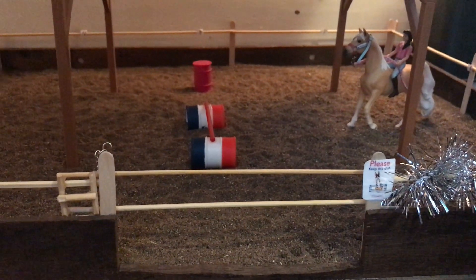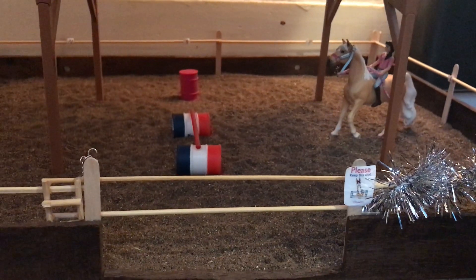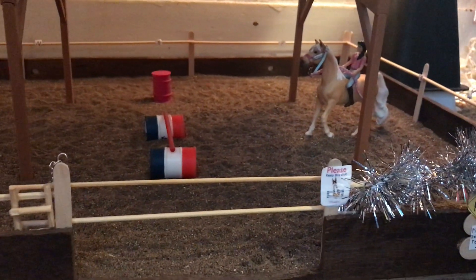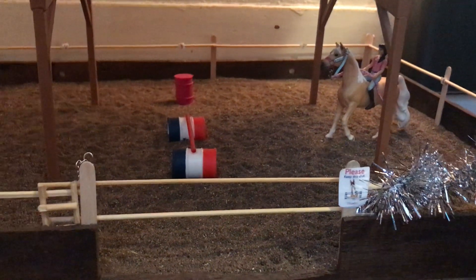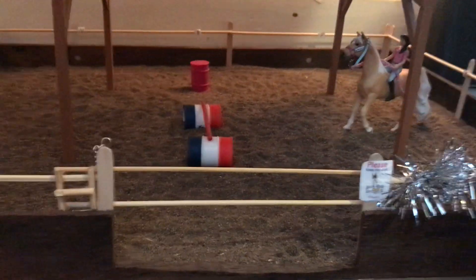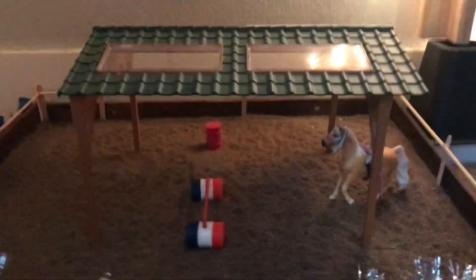Hey guys, so today I'm going to be doing a Christmas barn tour. I'm actually not going to be doing the area I would usually do, which is the house type thingy that I have. I'm going to be doing a big renovation on that thing, so stay tuned for that. In the meanwhile, we're just going to focus on this area.